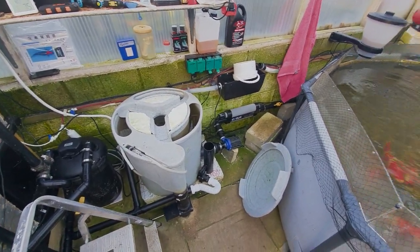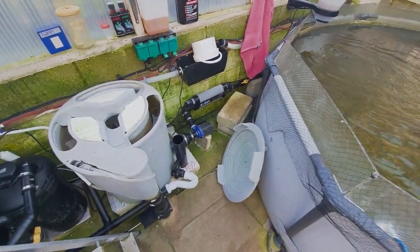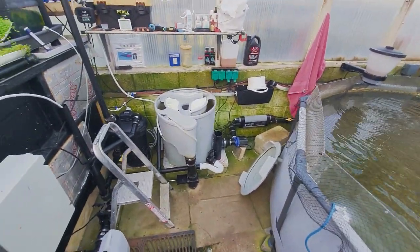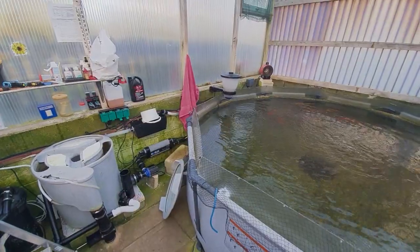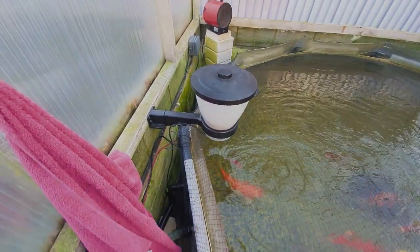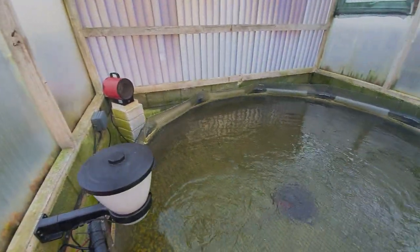I know that in summer I really want to hit this pond with food and grow these fish, so I want to maximise it. I'm thinking about how to add a moving fluid bed filter. I'm not blessed with space, but the obvious place is where that is - I'm thinking of using the main support there, building off it with a couple of legs and having a container sitting on top.